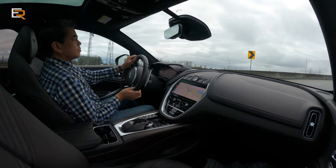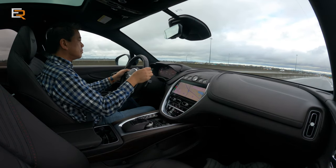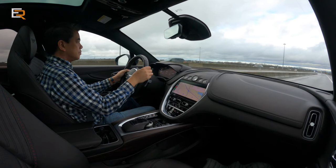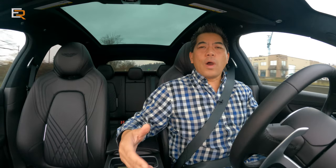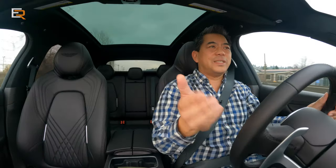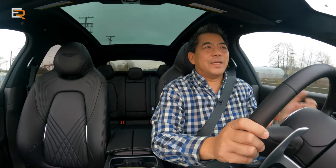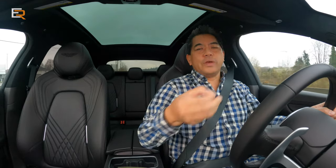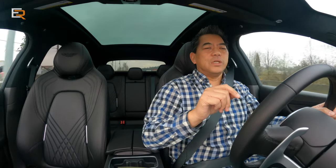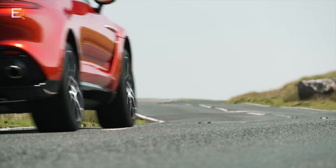One thing I do wish — because AMG has it too — is an exhaust button to just flick the exhaust sound on, because sometimes I just want to hear that beautiful V8 sound without going into sport mode. You can go into individual mode and set whatever you want: steering, suspension, transmission, drive, and exhaust. But it would be nice to just have a dedicated button. Also, when you turn the vehicle off and back on, it always defaults back to GT mode — I'd like it to default to the last setting you had.